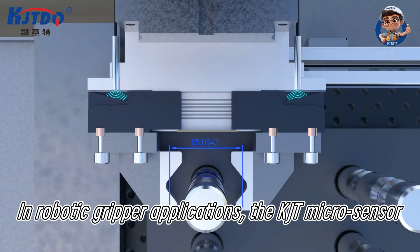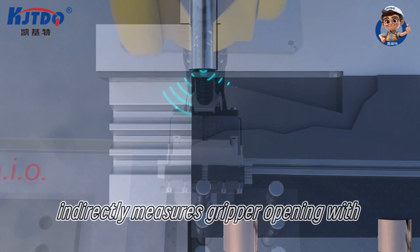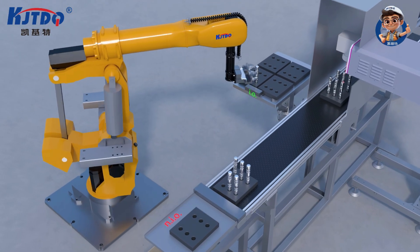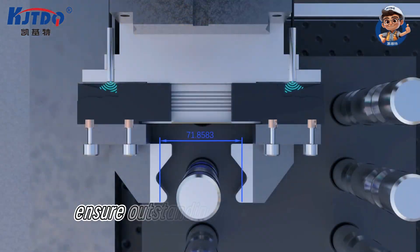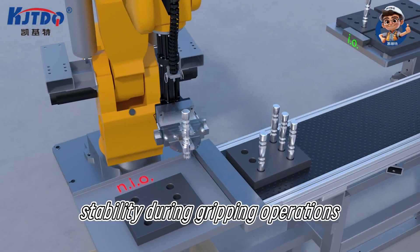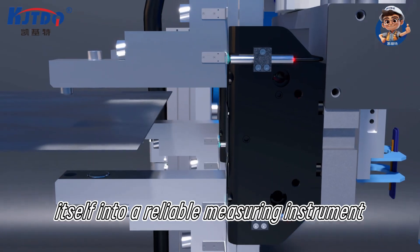In robotic gripper applications, the KJT microsensor indirectly measures gripper opening with precision by detecting the position of a pre-set wedge-shaped object. Its exceptional resolution, response speed, and low temperature drift ensure outstanding repeatability and stability during gripping operations, transforming the gripper itself into a reliable measuring instrument.